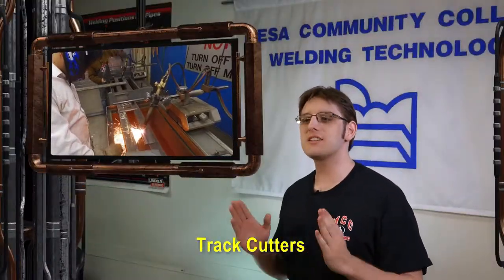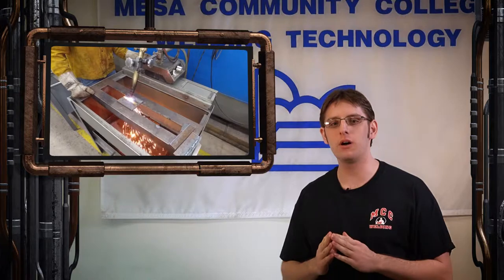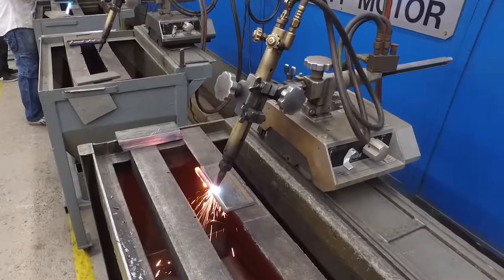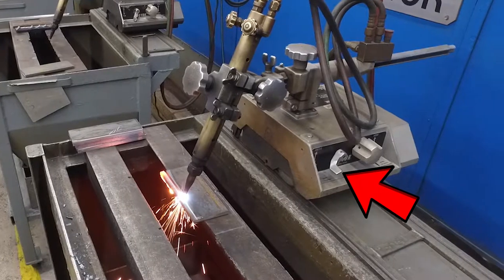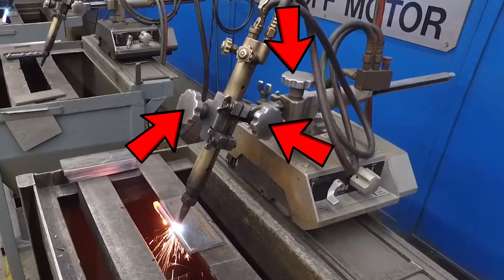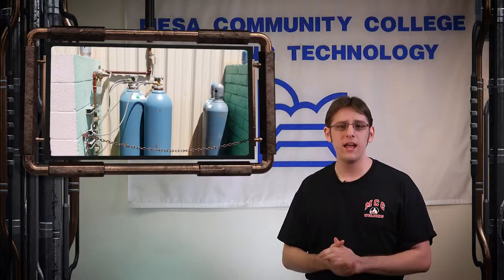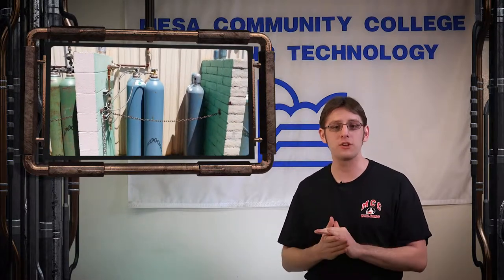Track cutters are straight-line oxy-acetylene cutting machines used to create quality straight-line cuts and bevels for practice weld coupons and certification test plates. The torch operation is the same as the hand cutting procedure. These machines are motorized forward and reverse, and the travel speed is adjustable with a knob on each end. The travel can be disengaged with a lever to freewheel the machine as needed. The torch angle is also adjustable for the cut required. Your instructor will ensure all students can safely operate these machines. All cylinders changed on the manifold system outside of the building will be supervised by your instructor, and all students will be trained on proper and safe handling procedures of pressurized gas cylinders.